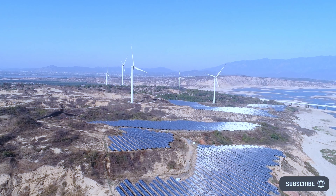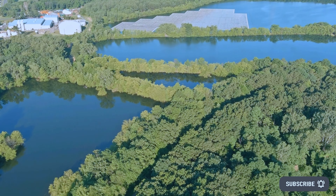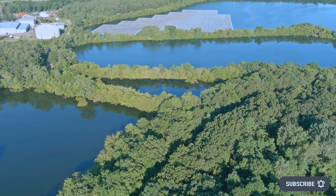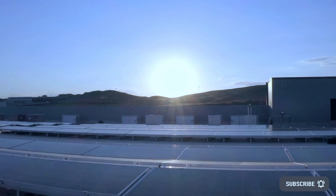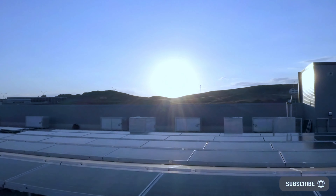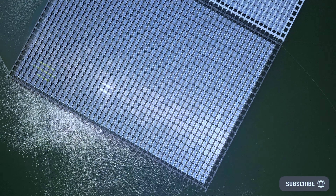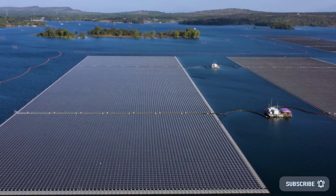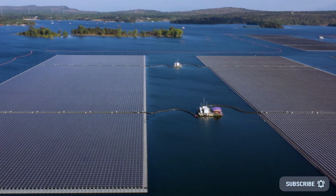New floating solar system: U.S.-based PV manufacturer Toledo Solar and Seaflex, a mooring solutions provider, are co-marketing a floating solar system that incorporates their respective technologies. Floating solar, or floating photovoltaic (FPV), could play an important role in meeting the country's long-term solar energy goals because it offers, in some cases, financial and environmental benefits over land-based alternatives.